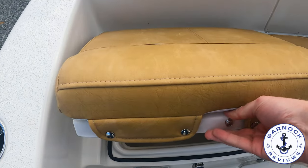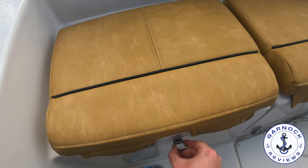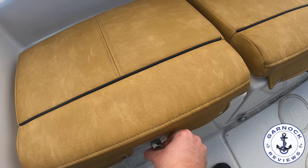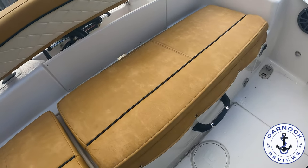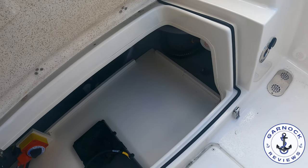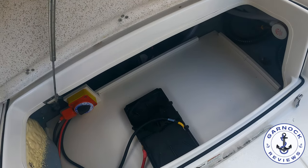Underneath the main seat is where we've got the battery isolator switch and the battery itself, and there's plenty more storage down here too. I also like how solid everything is when you open and close it — there's no flex or movement. It's a very well-constructed boat, and for its size I bet it's very seaworthy.